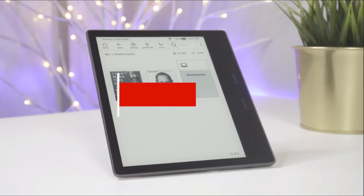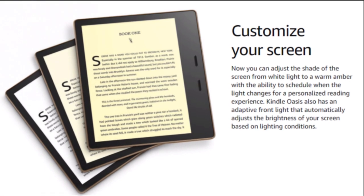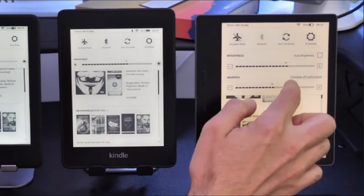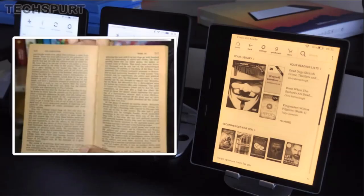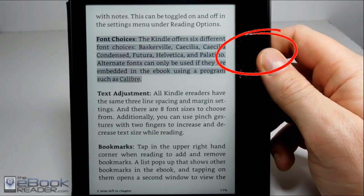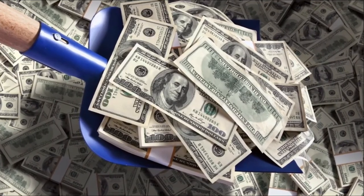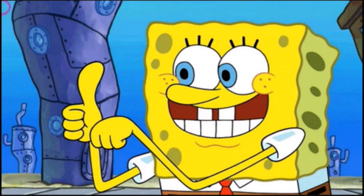You can also get the Kindle Oasis, which is the newest e-reader on the market. It has an adjustable warm light to shift the screen shade from white to amber, which closely resembles reading an actual book — like a worn-out book. This particular device also has an extra inch of space on the side where you can hold it without disturbing the screen, and it has buttons you can push to turn the page. This one is more expensive than the Paperwhite, but it's still worth mentioning with its additional features.